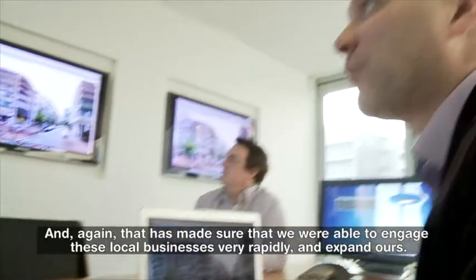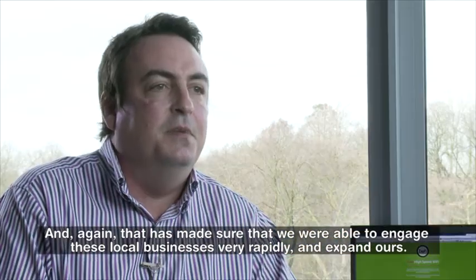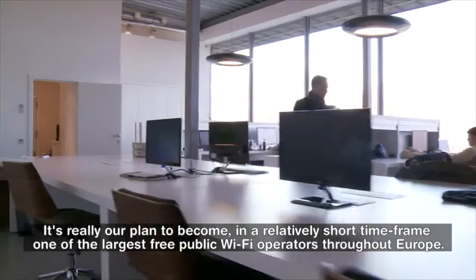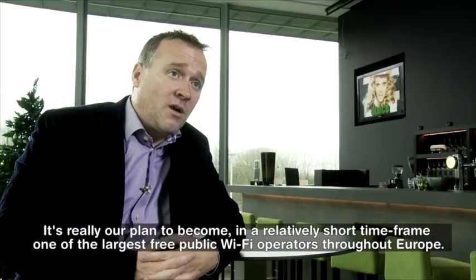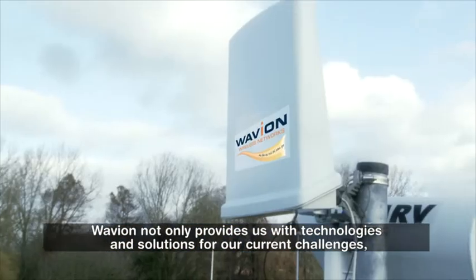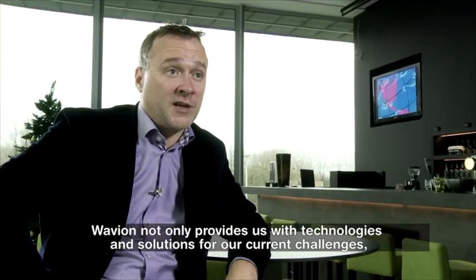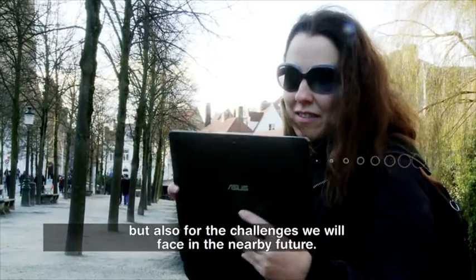It's easy to sell, and that has made sure that we are able to engage local businesses very rapidly and expand ours. It's really our plan to become, in a relatively short timeframe, one of the largest free public Wi-Fi operators throughout Europe. Wavian not only provides us with technologies and solutions for our current challenges, but also for the challenges we will face in the nearby future.